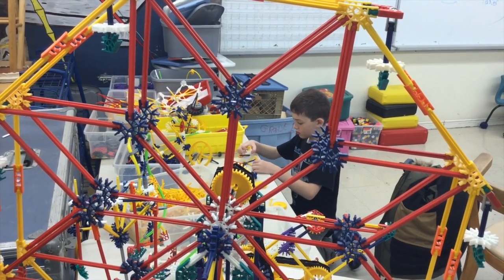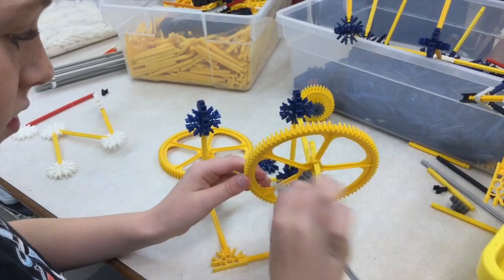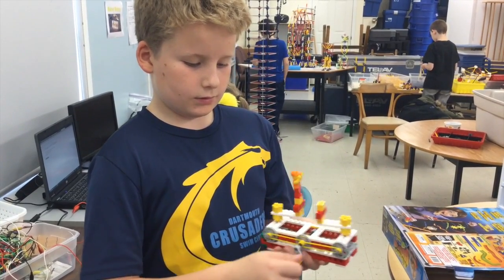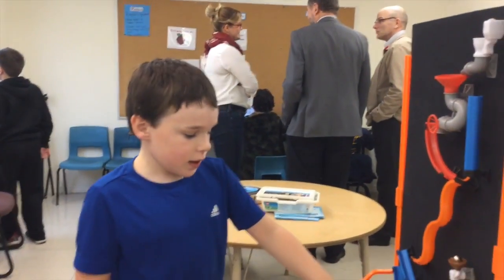And then we also have some engineering stuff — building, designing, creating. I give them challenges to try and get them to explore, expand, and try new things, but I also give them time to just freely explore or pursue things that they would like to do. The goal of this whole challenge is to make the pig fly.